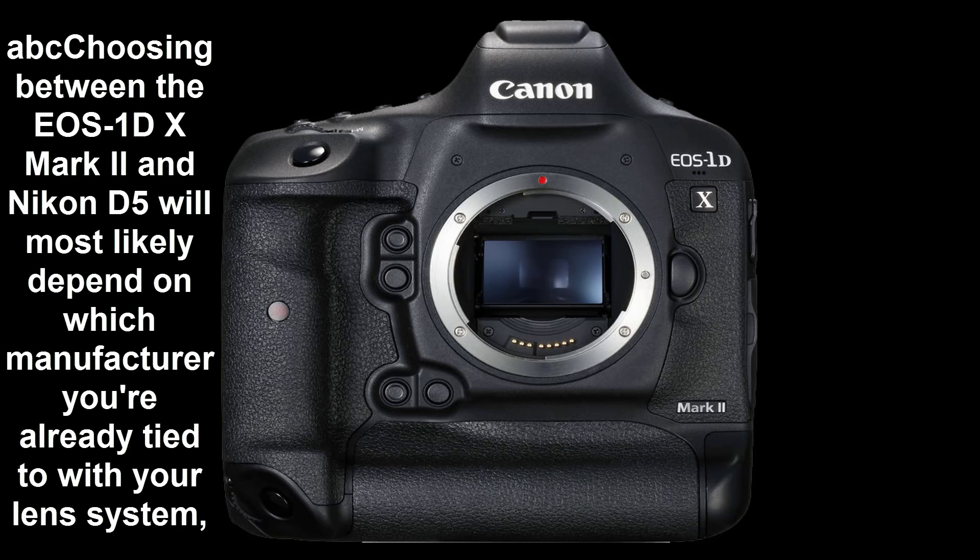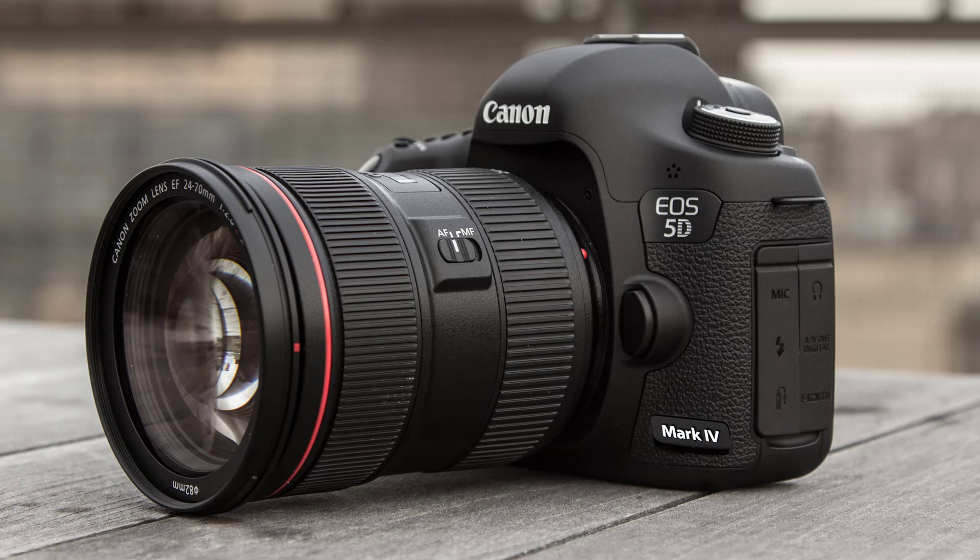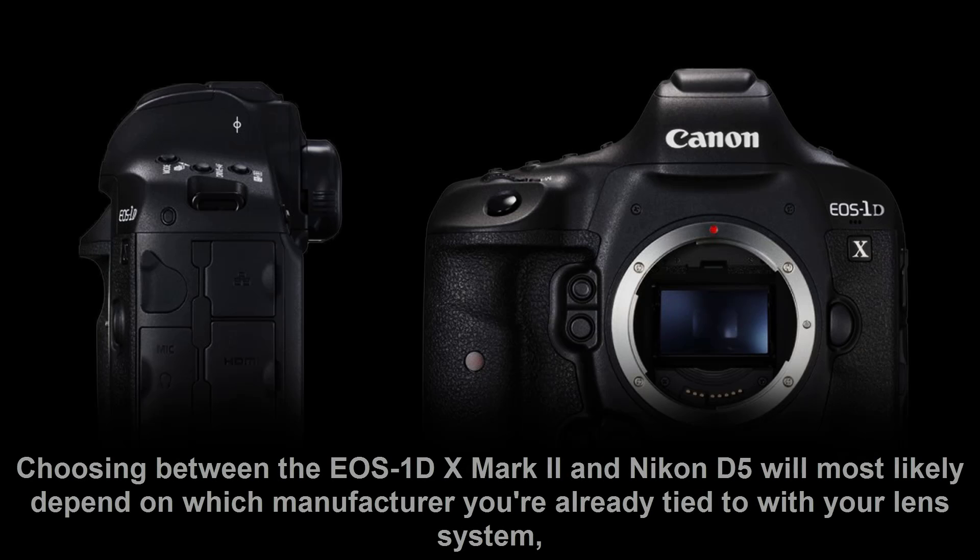14 FPS. Movies: 4K. User level: expert. Pros: excellent control layout, 14 FPS burst shooting. Cons: menu could be clearer, touchscreen functionality limited.